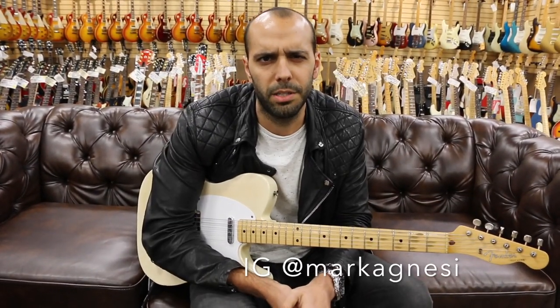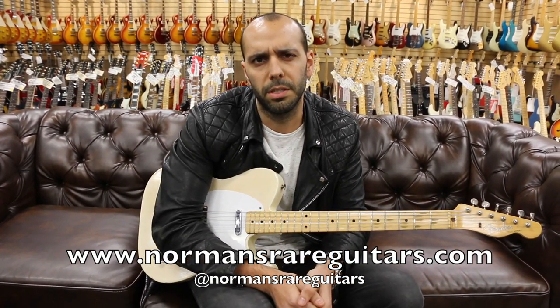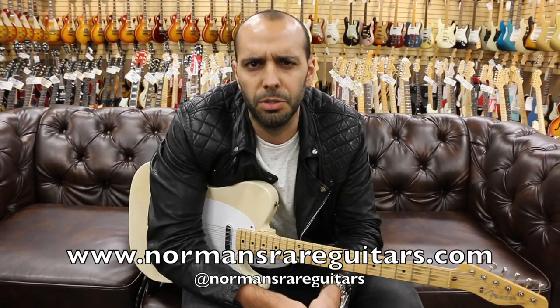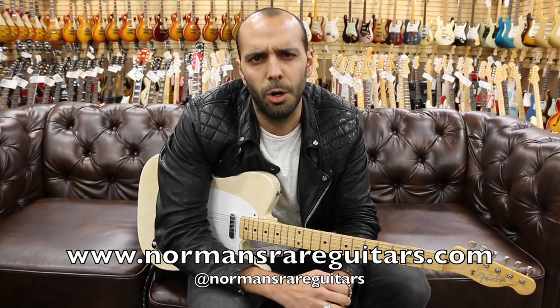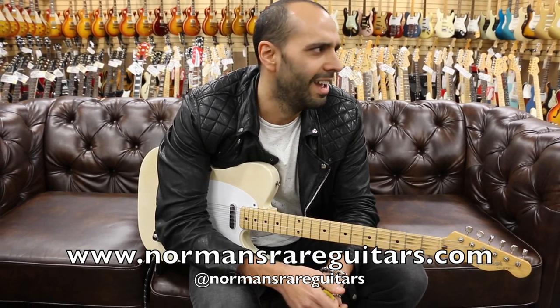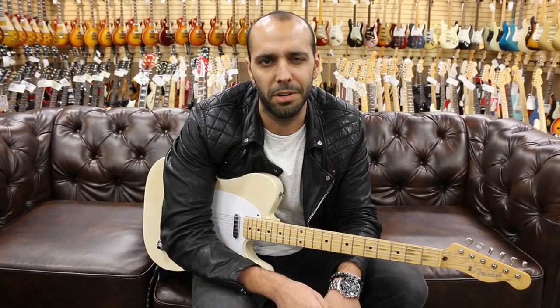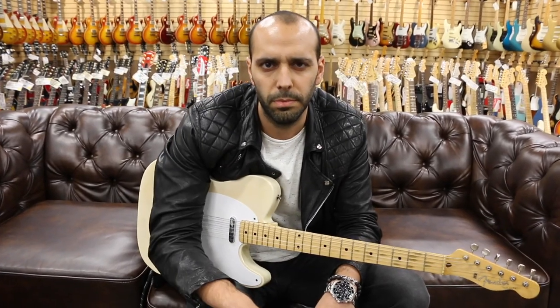Follow me on Instagram at Mark Agnesi. Follow the store at Norman's Rare Guitars. Check this and the rest of these guitars out online at normansrareguitars.com. Don't forget to come back and see us again tomorrow for another episode of Guitar of the Day. There's so much cool stuff in here right now — tomorrow's going to be rad too. We'll see you guys tomorrow. Peace, bye.